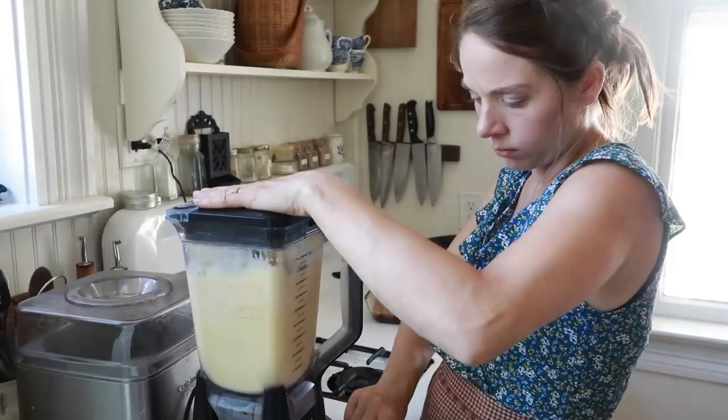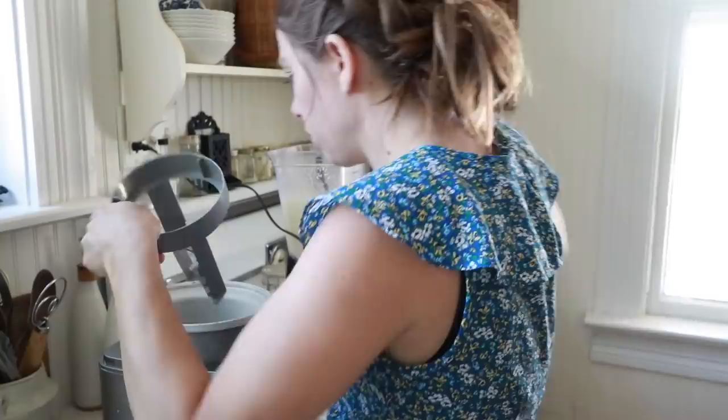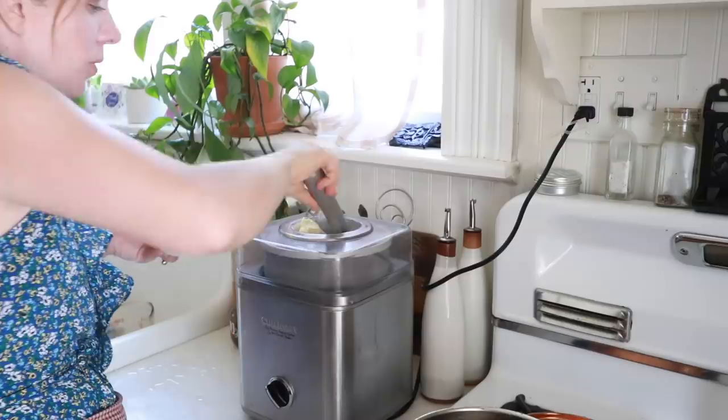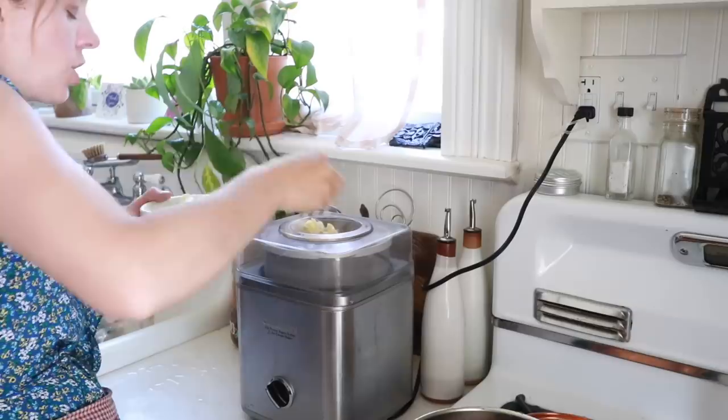Then add one eight-ounce package of softened cream cheese and pour it into the ice cream maker. To incorporate the strawberries, I'm going to make a simple strawberry sauce that you can either pour right on top of your ice cream, or if you want to get really fancy, pour it into a freezer-safe container and layer a little bit of ice cream, then a little bit of strawberry sauce and repeat. That will create a nice swirl throughout the ice cream whenever you scoop it out.